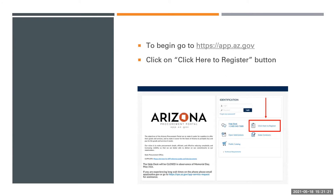To begin, go to app.az.gov. Click on "Click here to register."